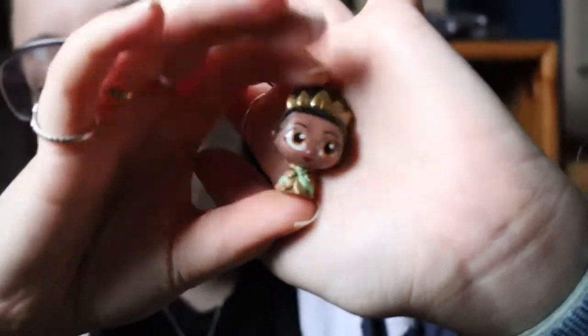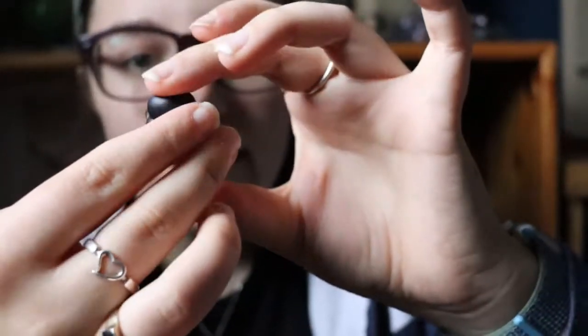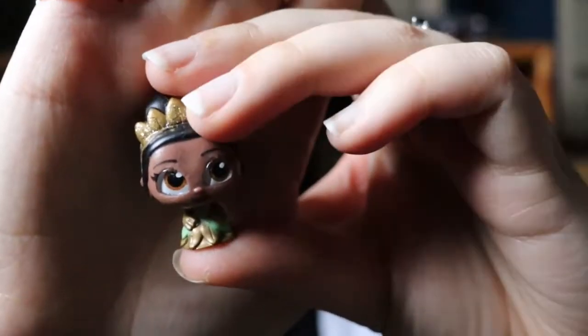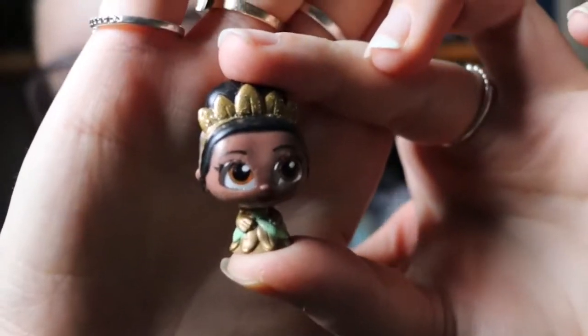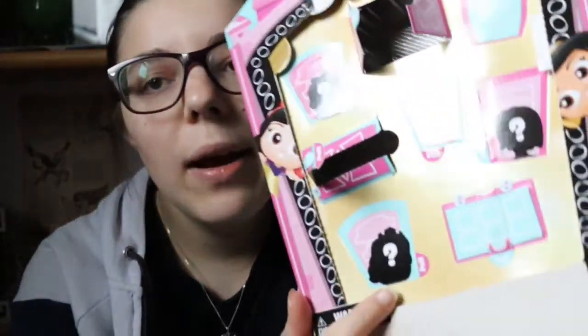Tiana is still very very gorgeous. She is in a green dress — I believe this is a wedding dress — and she has her headdress on. This is what the back of her looks like. Wow, she is really nice! I didn't expect Tiana to be that small though. So we're now going to do this door at the bottom here.